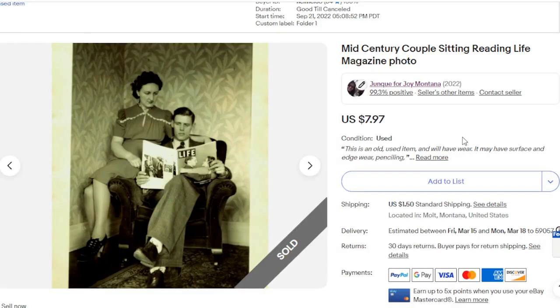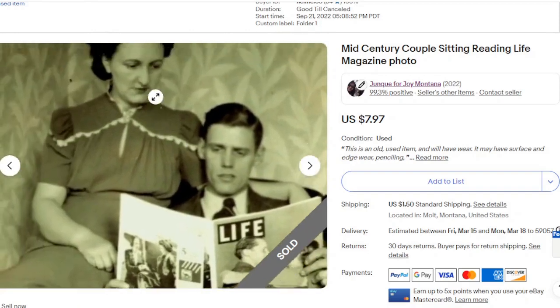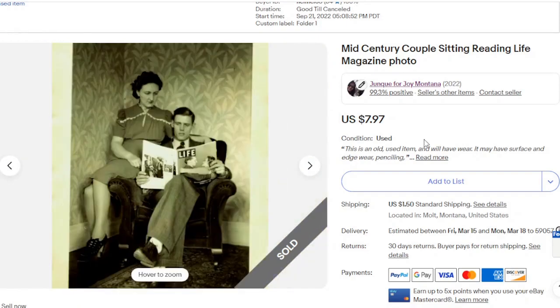And we have a photo. This one is just a couple looking at Life Magazine. There's another couple on the cover. So I just liked the composition of that. $7.97.